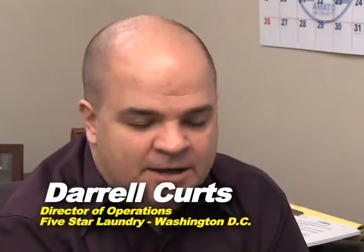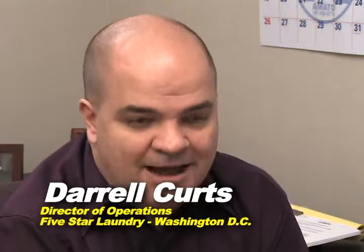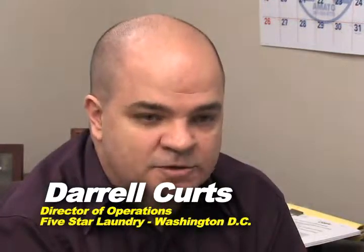Currently our biggest customer right now is the Gaylord National in Washington, D.C. They're a very high-end, four-diamond client that requires, especially on their F&B conference services side, an outstanding product — a really spectacular look to their meetings. And that goes all the way down to what their linens and their napkins look like on their tables, anywhere from silk rounds to 132s to 120s. And they've got to look just spectacular.